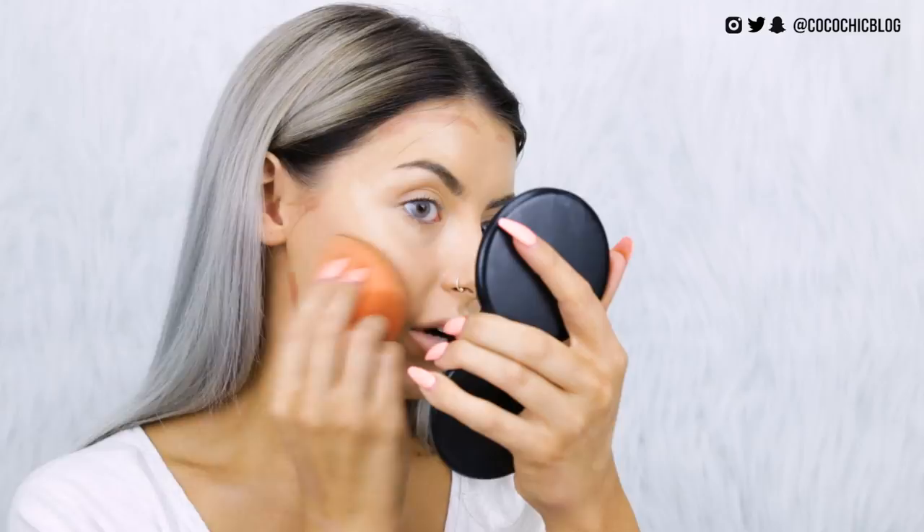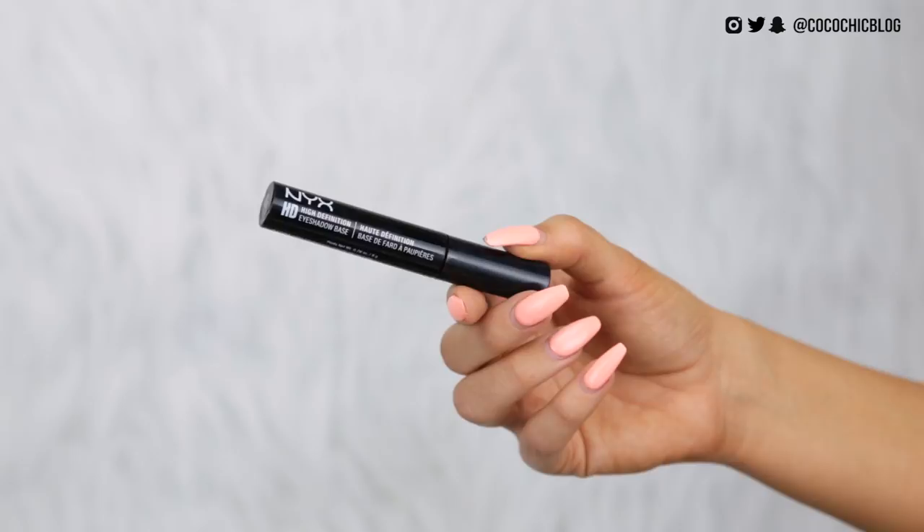Will NYX ever make a product that I don't like? Whilst we're just on cream products, I'm going to go ahead and prime my eyes using the High Definition Eyeshadow Base. It just has a doe foot applicator. It's like an off-white, creamy shade. Blend that in — it just kind of blanks everything out a little bit. Seems pretty good.